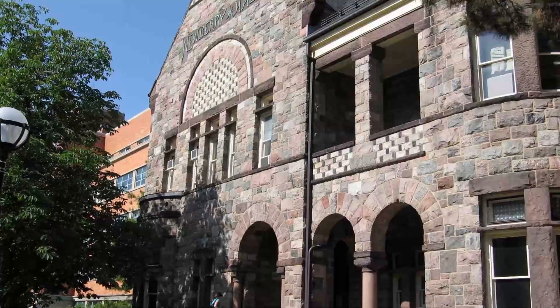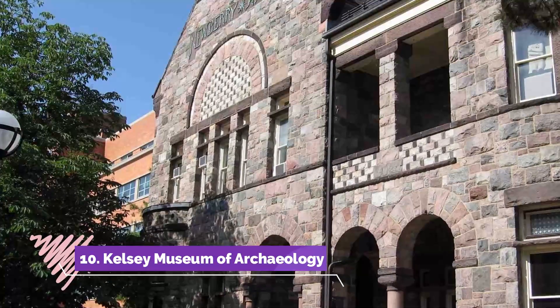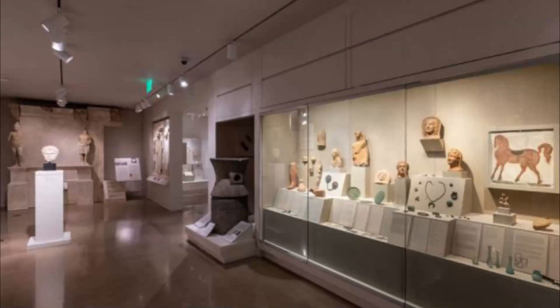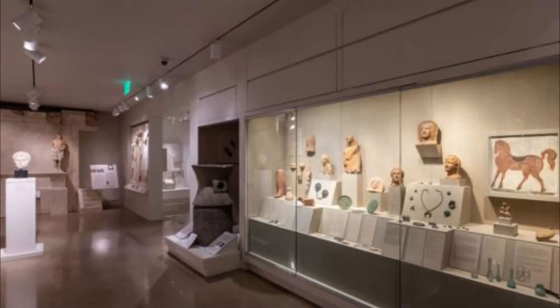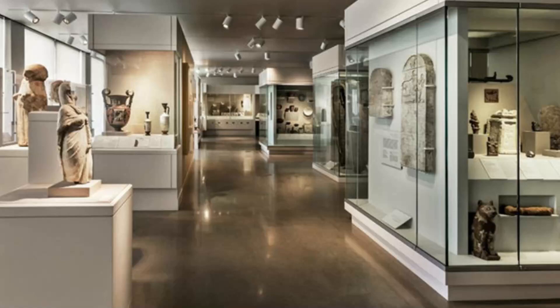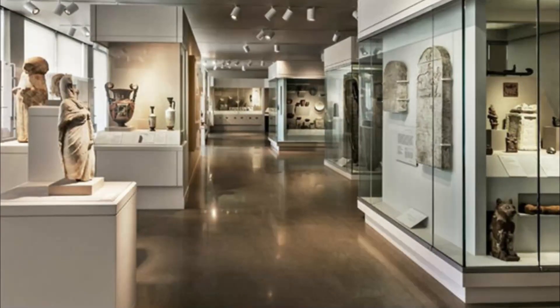Number ten: Kelsey Museum of Archaeology. The Kelsey Museum of Archaeology is located on the University of Michigan's central campus and is a unit of the university's College of Literature, Science, and the Arts. The museum has a comprehensive collection of over 100,000 ancient and medieval artifacts from civilizations of the Mediterranean and the Near East.